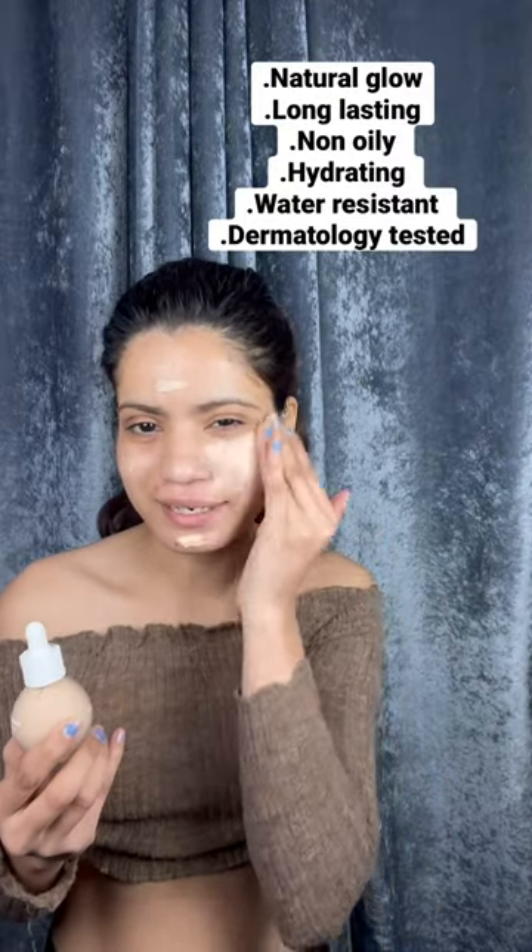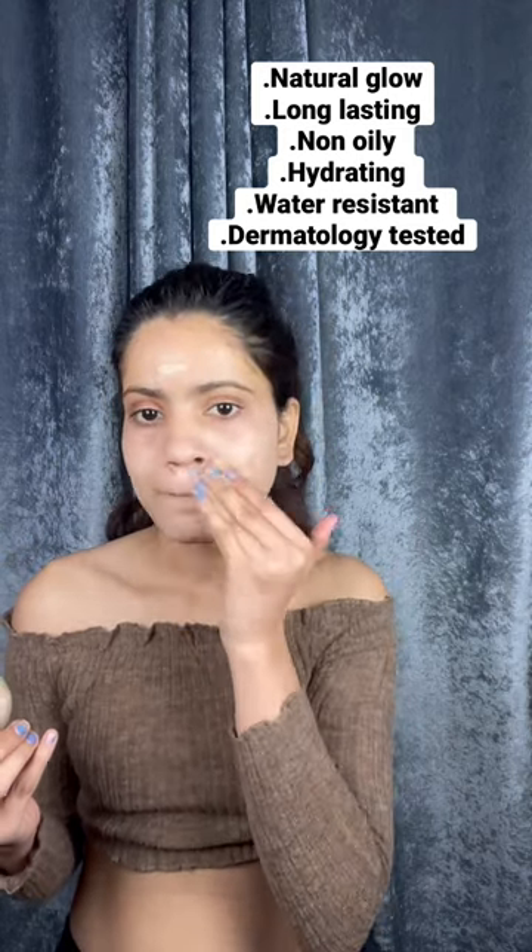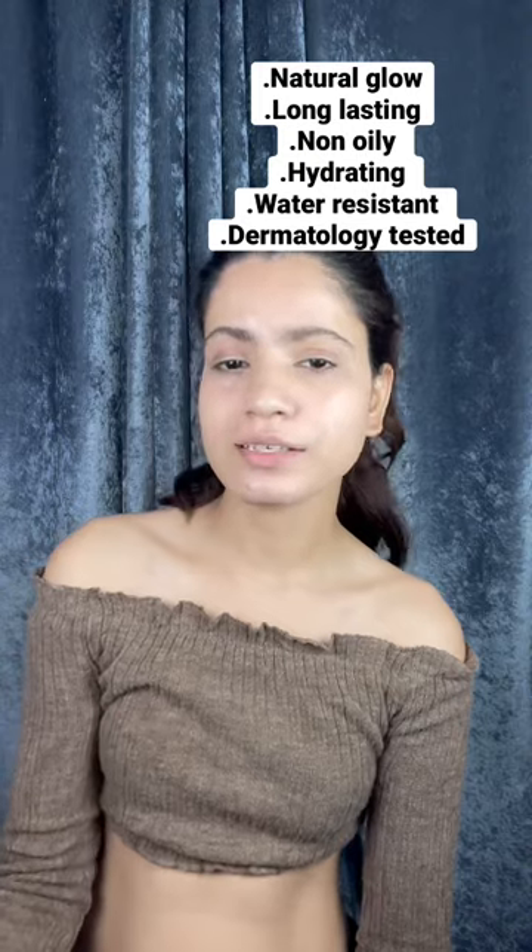Next I have this Hydra Gloss CC serum which has 3 shades — vanilla, honey and peach in this serum. Basically this is a CC cream plus serum. It is lightweight and you can see how easily it blends into the skin. It does not have full coverage but it gives a very subtle glow on the face.